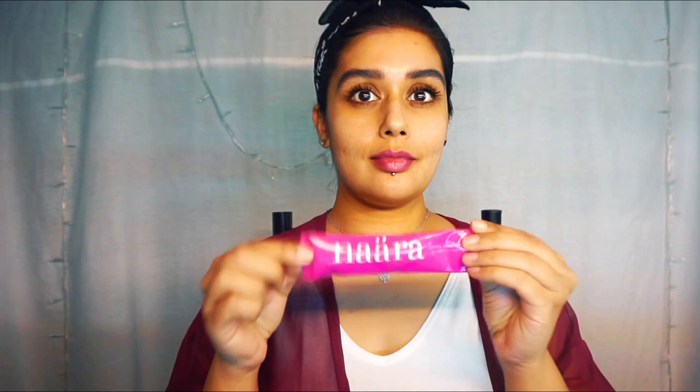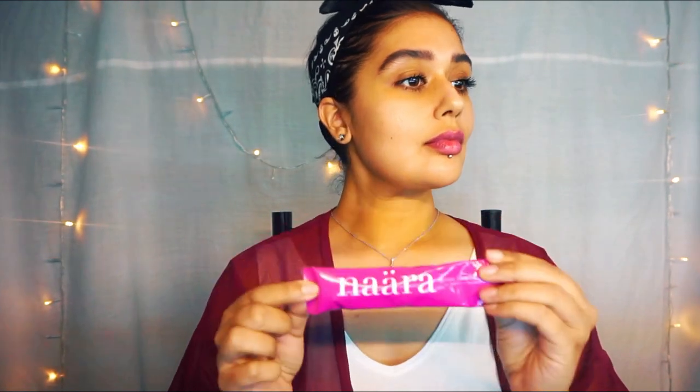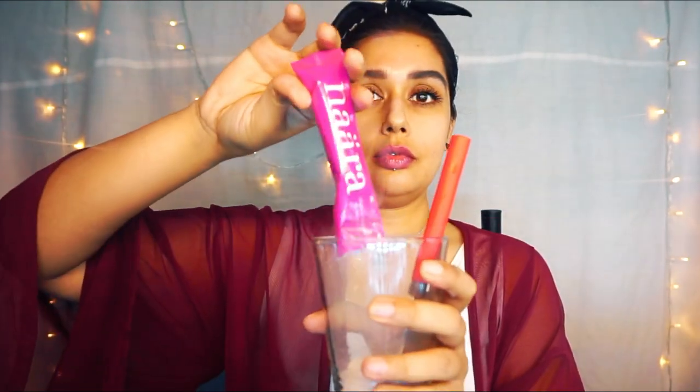We're working from within first — skincare. This is actually a dietary supplement I've been taking recently and it is doing wonders. It contains vitamin C and collagen peptides. It tastes really good, it's tangerine flavor. I will list everything down below in the description.